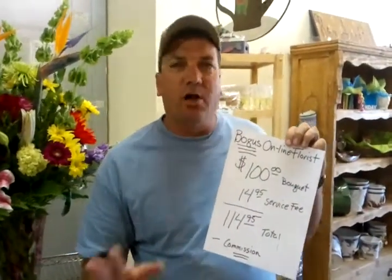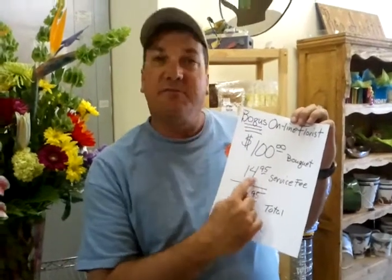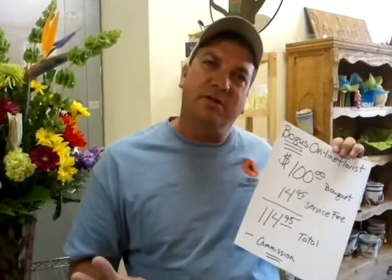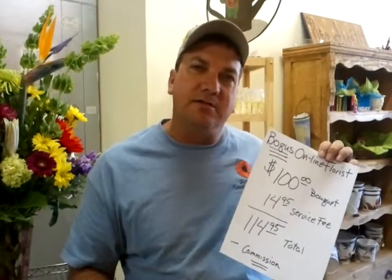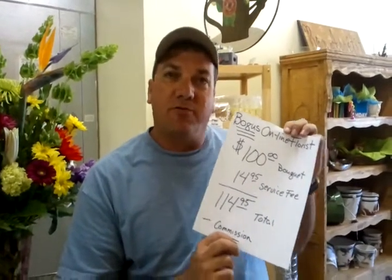When you start ordering from these bogus online flower shops that are all over the internet, your hundred dollar bouquet plus the $14.95 service charge — some are $14.95, some a little more, some a little less — but for the most part you're going to pay about $114.95 for that same bouquet that you would get at a real flower shop.